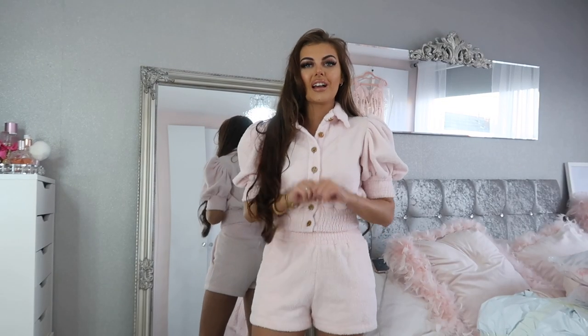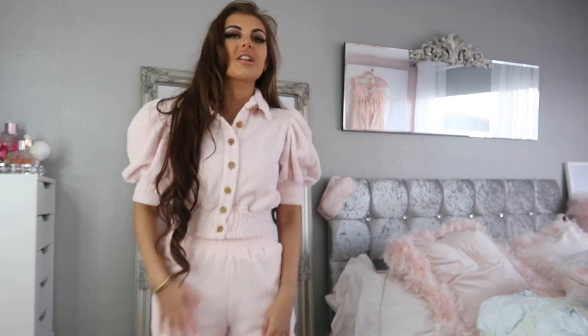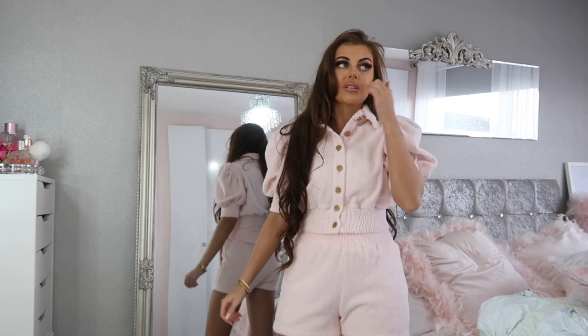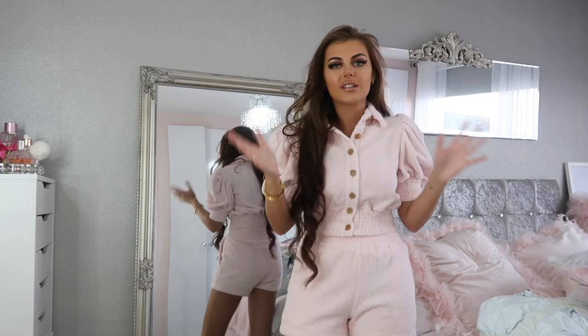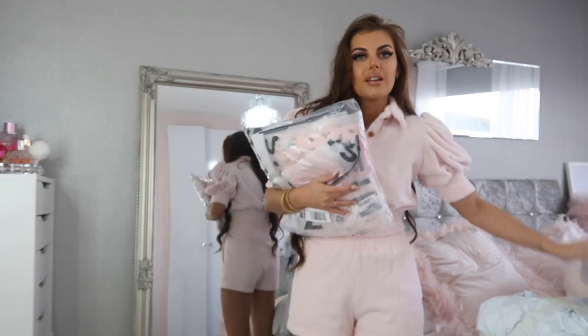Hello guys and welcome back to my channel! I am so excited for today's video because I am doing a try-on haul. I literally have not done a try-on haul in so long, so I am dead excited — and I get to try on the clothes I've ordered because I haven't tried them on yet. This is a huge spring/summer Jean haul.